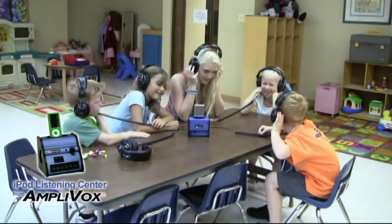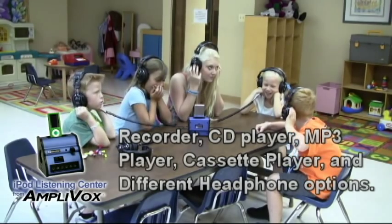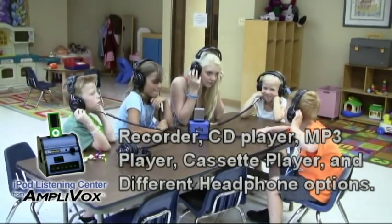Other AmpliVox Listening Centers include a variety of options including a recorder, CD player, MP3 player, cassette player, and different headphone options.